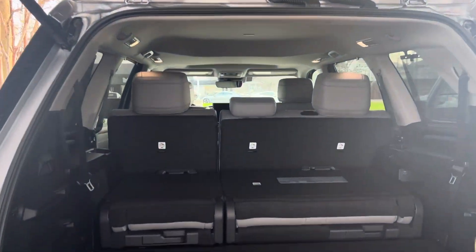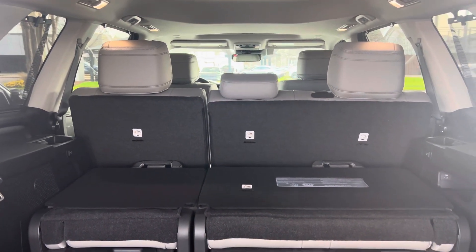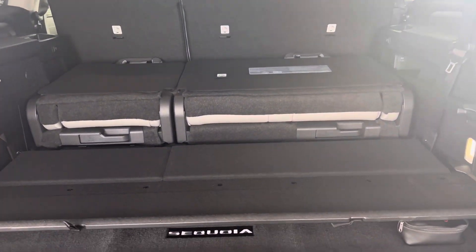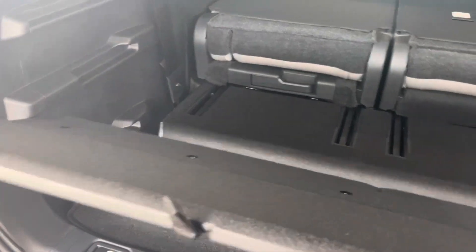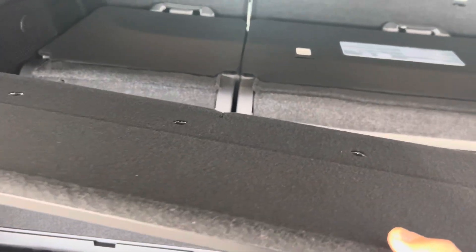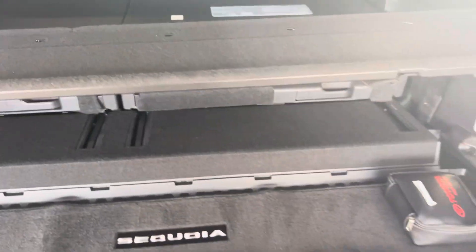It's got the bench 60-40 split second row and the 60-40 split third row. I guess this is the cargo tray cover.